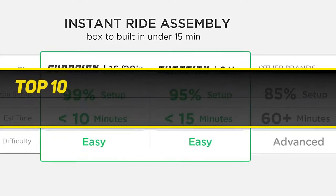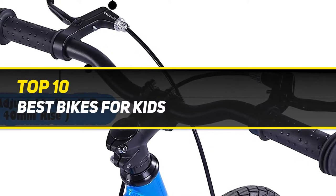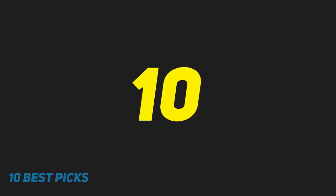10 Best Picks presents the top 10 best vacuum cleaners, starting at number 10.